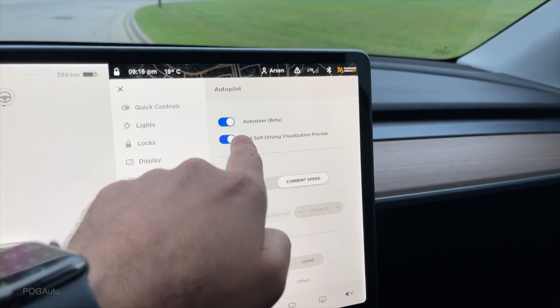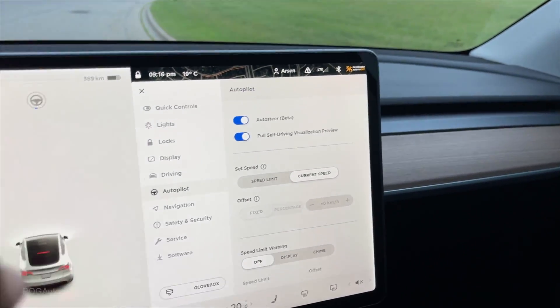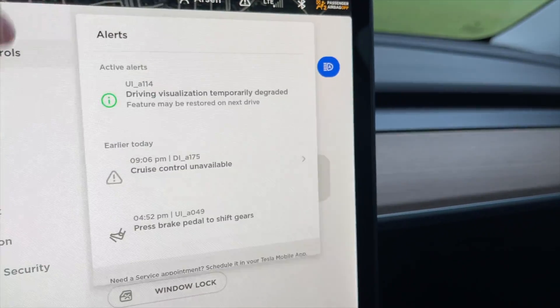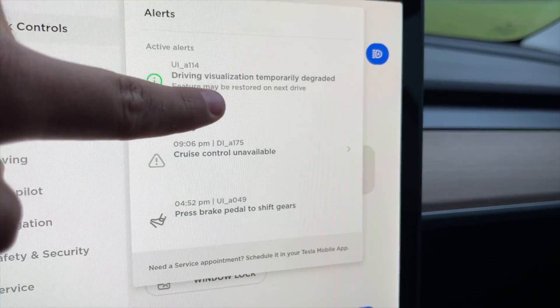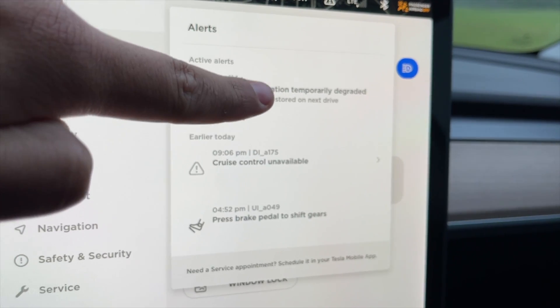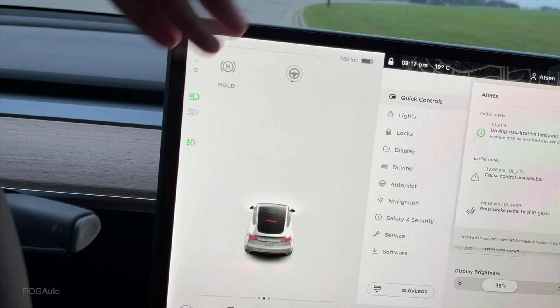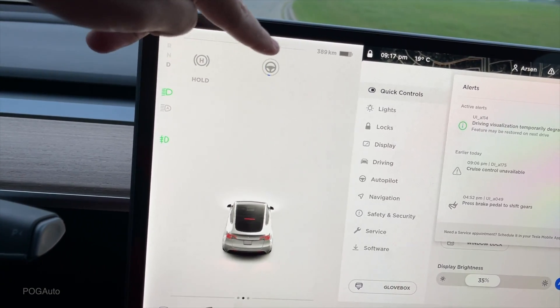If I go over to autopilot, I did turn off and on all of these features. None of the stop signs, nothing is showing. And we're constantly getting these error messages: 'Driving visualization temporarily degraded. Features may be restored on next drive.'